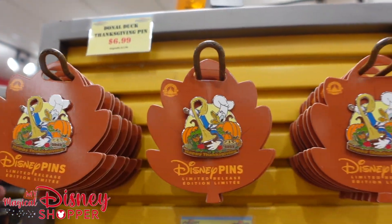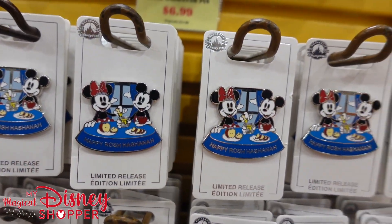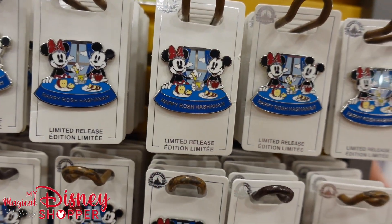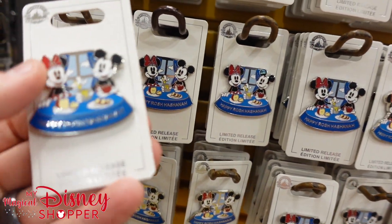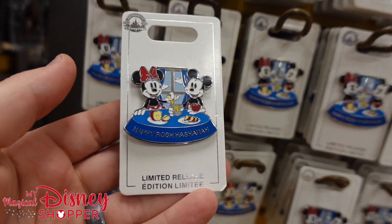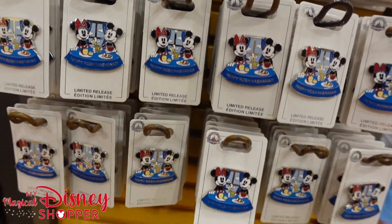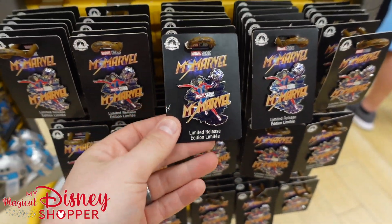A Donald Duck Thanksgiving pin going for $7. There's also a Happy Rosh Hashanah pin — if you know what that holiday is, let me know in the comments, and if you celebrated it, I hope you had a wonderful day. Those are $7 pins. Miss Marvel pins are also $7, were $18.